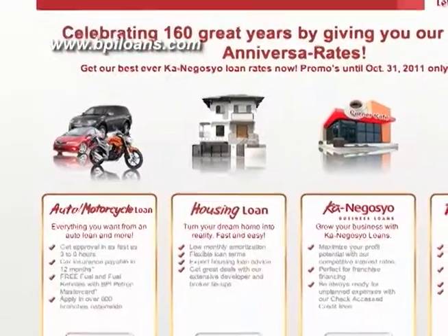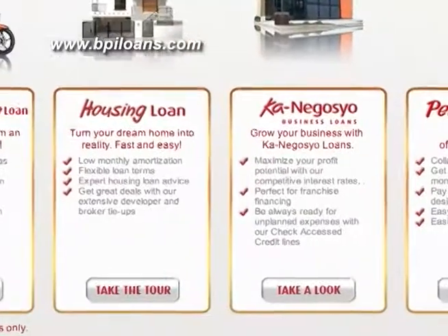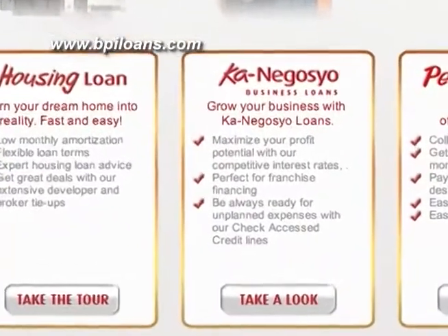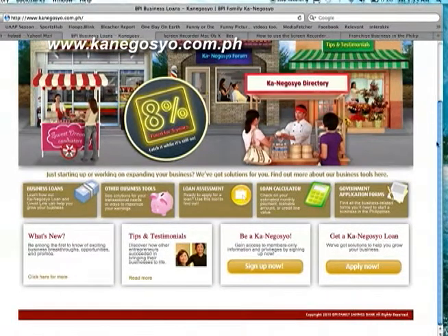So there is a website called bpiloans.com. In that site, you have auto loans, housing loans, and the Kanegosha Loans. All the loan products of BPI are there so that anyone who needs a financing product will be able to check out the loan calculators, the assessment quizzes, and they can even apply online.